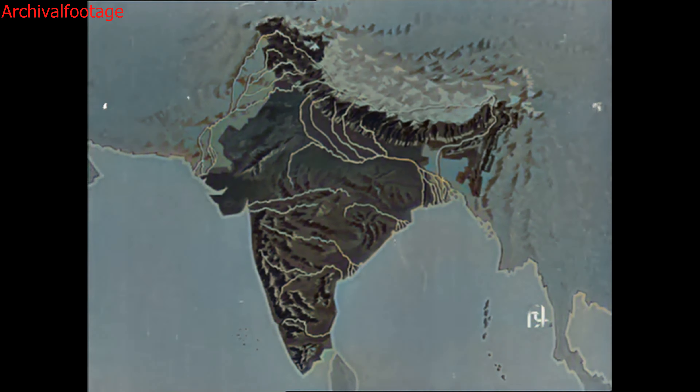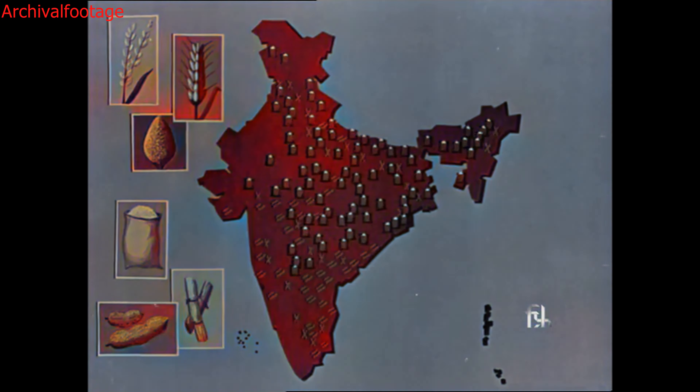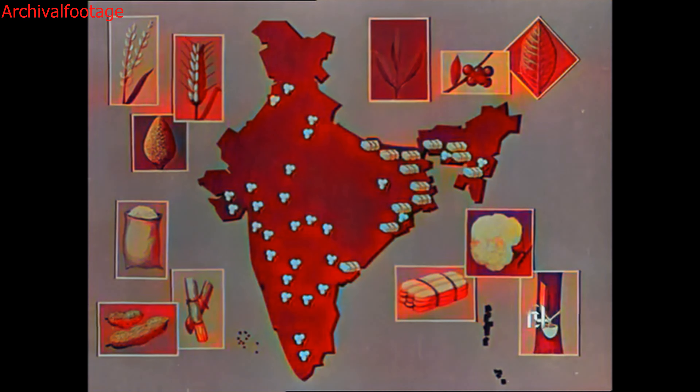The topography and the monsoon tropical climate determine our vegetation; they also determine our animal life. Climate and soil pattern our crops: rice, wheat, and millet; oilseeds, groundnuts, and sugarcane; tea, coffee, and tobacco; cotton, jute, and rubber — making ours a rich agricultural land.